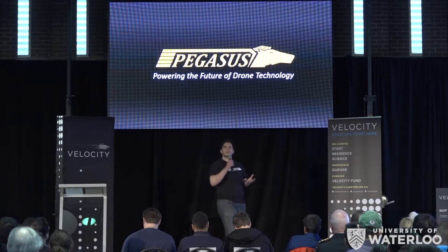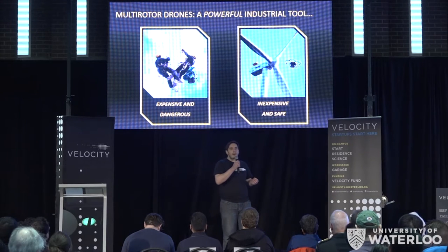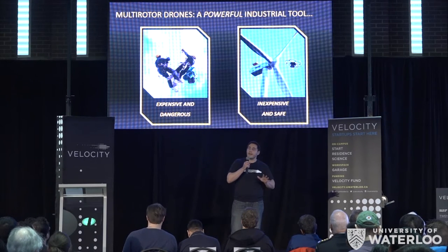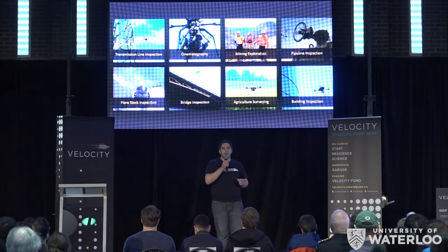Drones are some of the coolest gadgets around. Simple to use and easy to fly, they're quickly becoming one of the most powerful tools for industry. For example, in wind turbine inspection, what used to be an extremely dangerous and expensive task is now an easy day's work using drone technology. And this is just the tip of the iceberg. Because of their hovering capabilities, quadcopter drones are unmatched in their potential for industrial inspection.